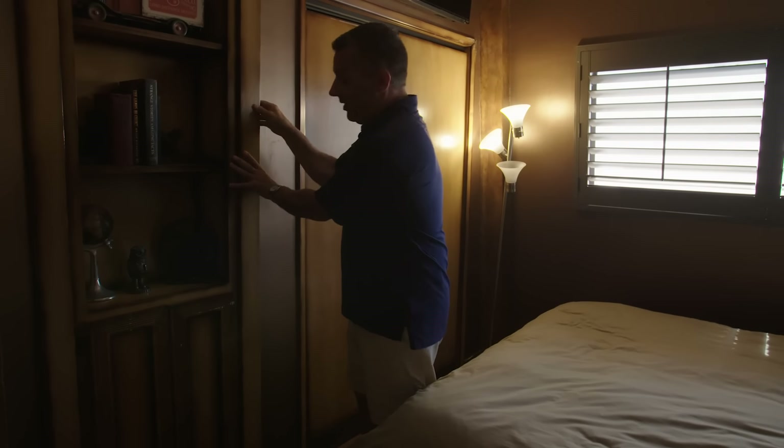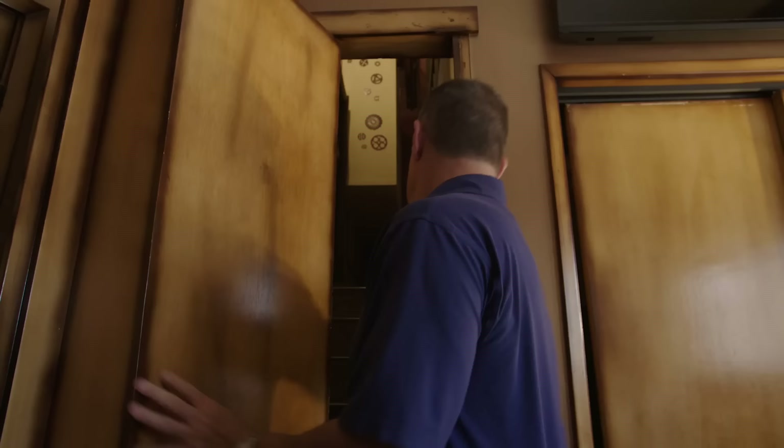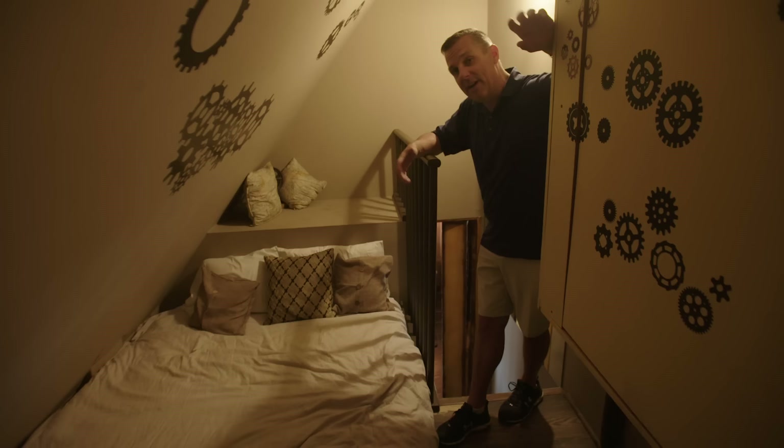We created a hidden room you can come into. Because what kid doesn't love to sleep in a hidden room?